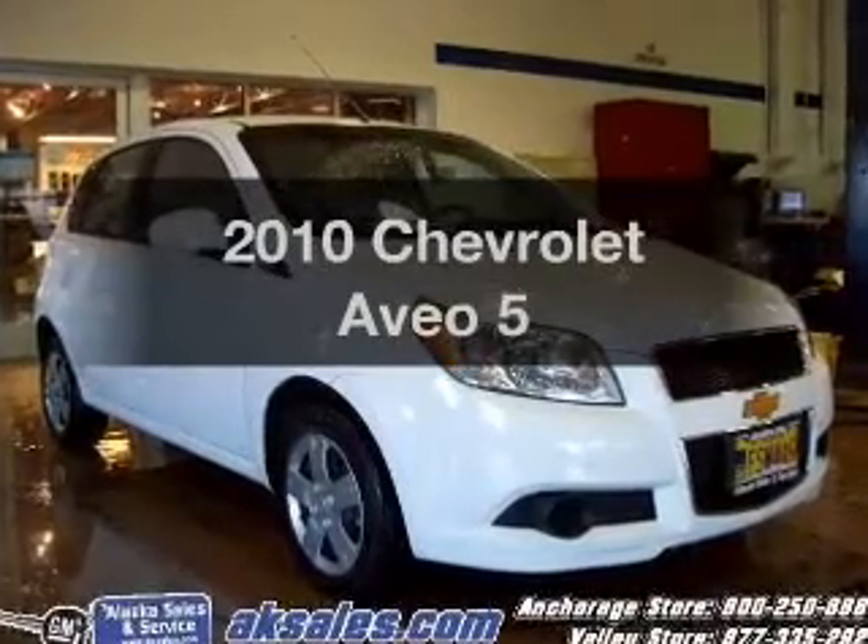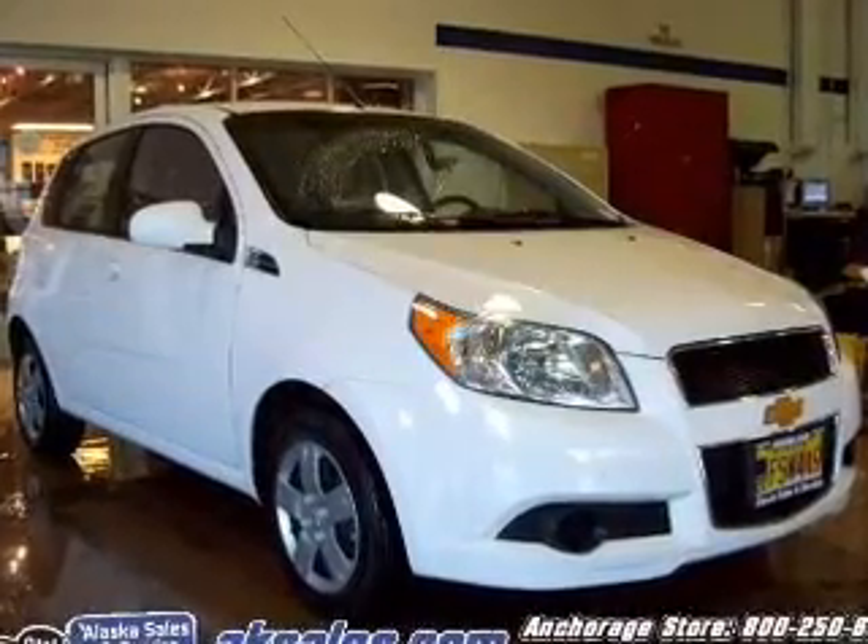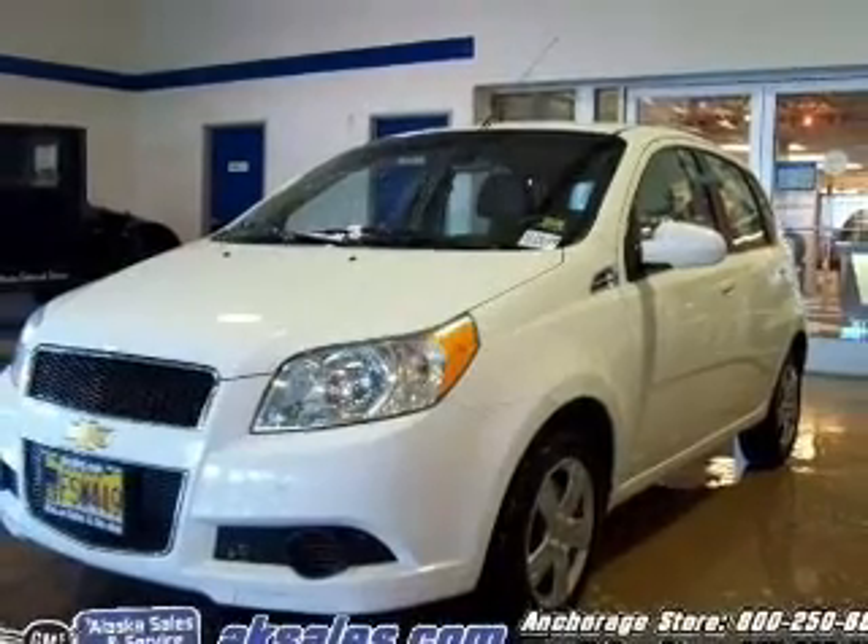Get noticed in this 2010 Chevrolet Aveo. Everything you need under one roof with this great vehicle.